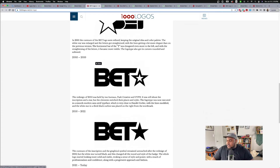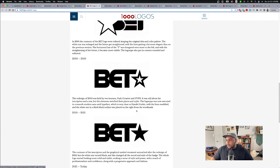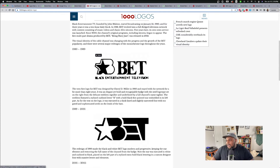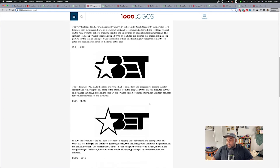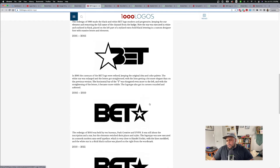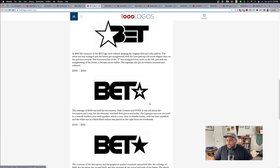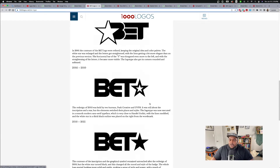This is what BET's logo looks like from 2010 to 2021 — what most people probably remember it being. Before that, it kept the same elements all the way through, which is very interesting. Most brands change a lot, but this one has stayed very similar to where it started. Let's go over here and look at what it is today.